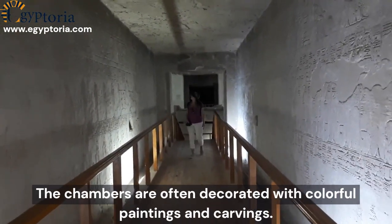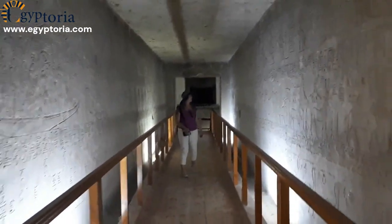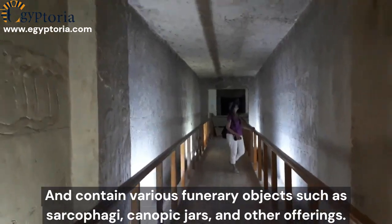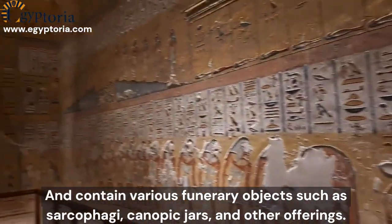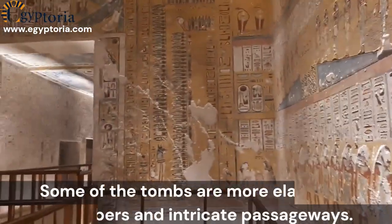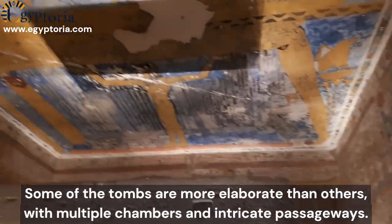The chambers are often decorated with colorful paintings and carvings, and contain various funerary objects such as sarcophagi, canopic jars, and other offerings. Some of the tombs are more elaborate than others, with multiple chambers and intricate passageways.